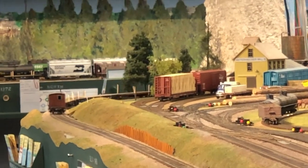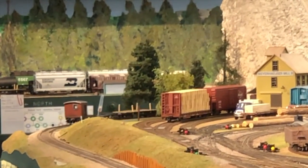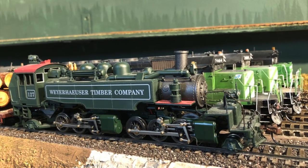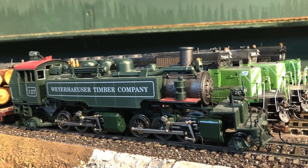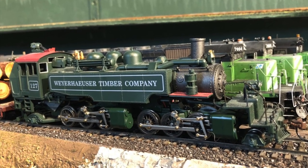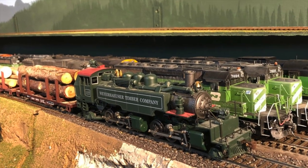After we broke it in and decided it worked, we hooked up some loaded log cars and hauled them down from Skykomish to the Seattle area. Here's a close-up of this nice locomotive — it's not a model of a specific prototype, but it stands in for those famous logging locomotives of the Pacific Northwest.